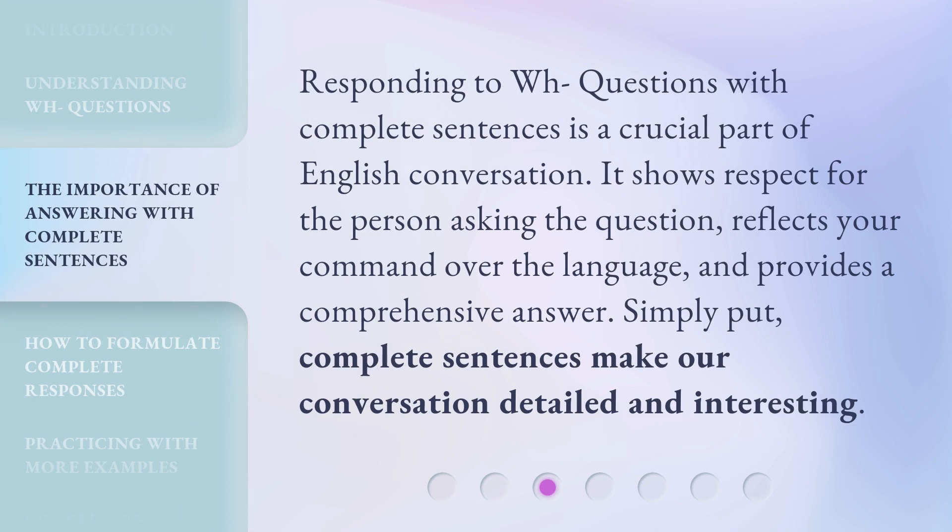Responding to WH questions with complete sentences is a crucial part of English conversation. It shows respect for the person asking the question, reflects your command over the language, and provides a comprehensive answer. Simply put, complete sentences make our conversation detailed and interesting.